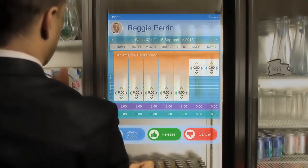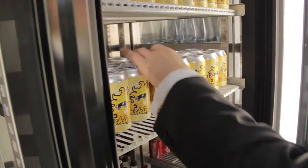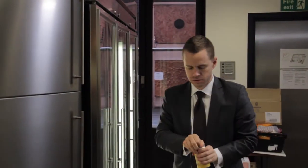Now that it has identified Reggie, it offers him the opportunity to complete his timesheet before getting a drink. Once he's completed the timesheet on the refrigerator door, he can get the drink he wants.